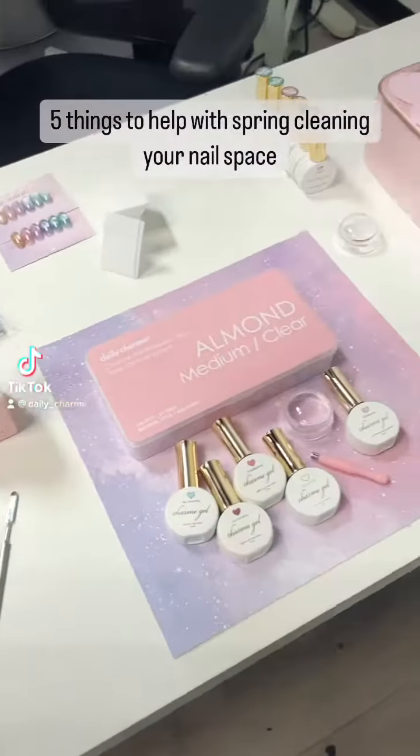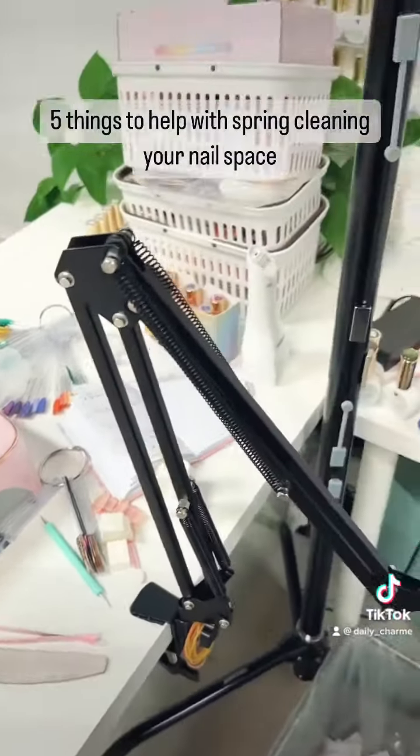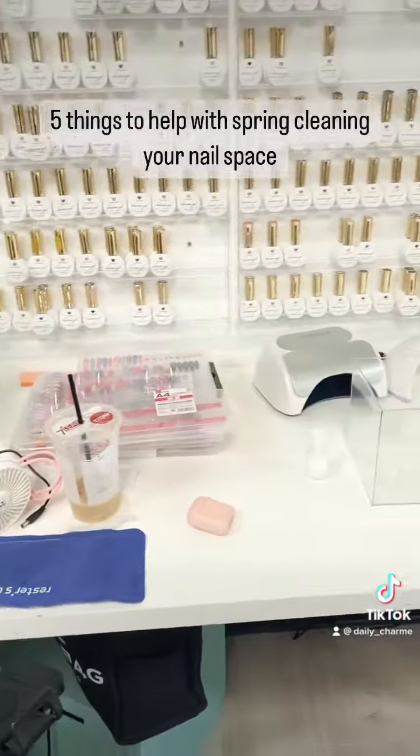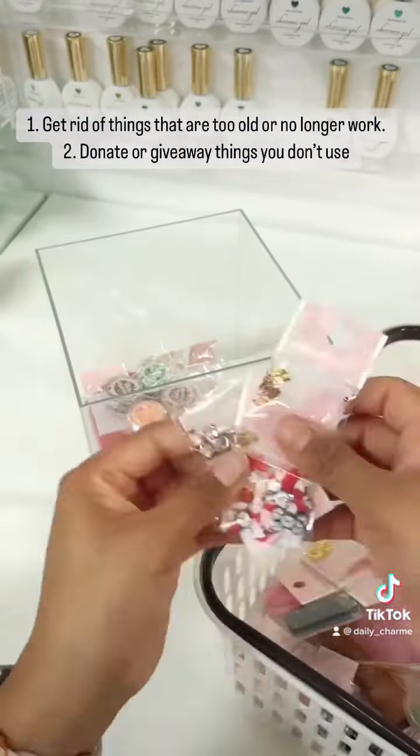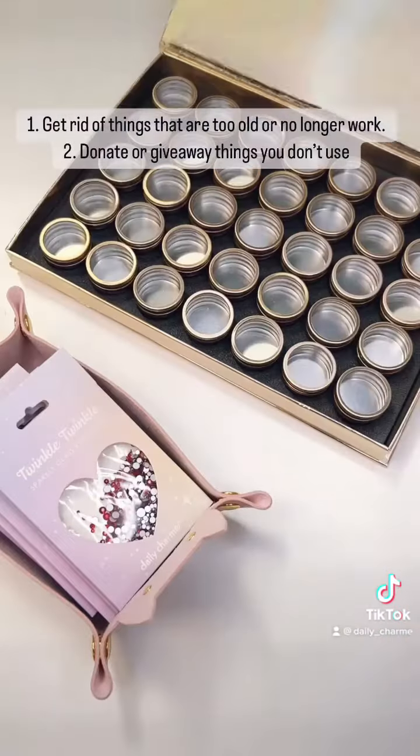5 Things to Help with Spring Cleaning Your Nail Space. 1. Get rid of things that are too old or no longer work. 2. Donate or give away things you don't use.